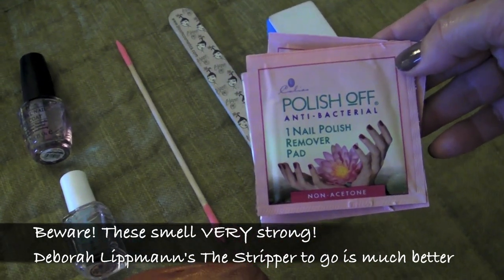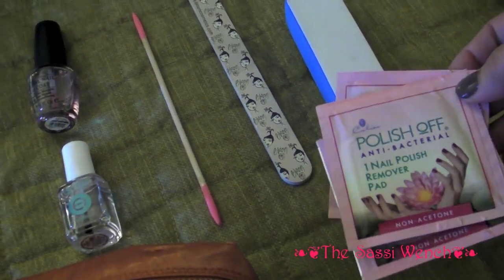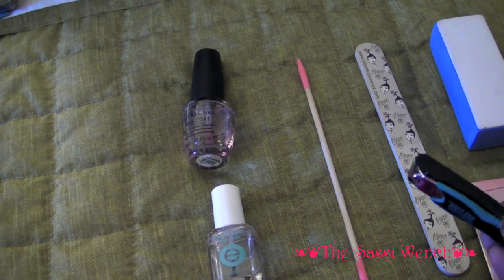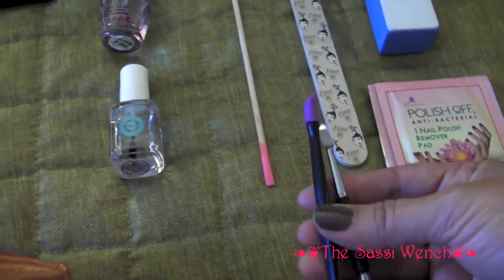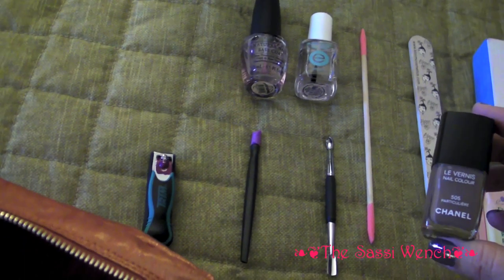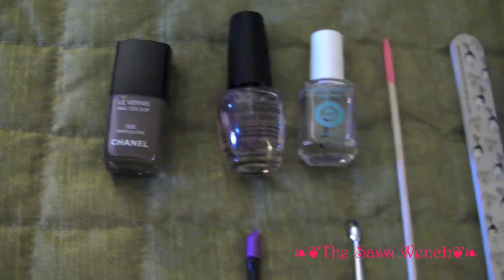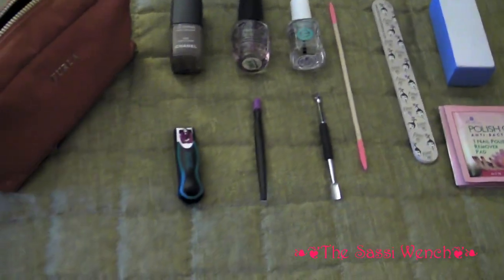These are antibacterial nail polish remover pads — Polish Off, just like the Deborah Lipman ones but cheaper. I have my nail trimmers and I always mark my nail polishes so I know which is the older one and don't get them mixed up. Here are some more nail implements — cuticle pushers, nail scrapers. The color I'm wearing is Chanel's Particulière, and it matches my whole brown theme at the moment.